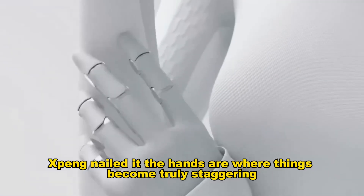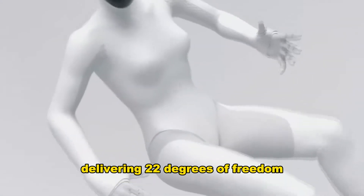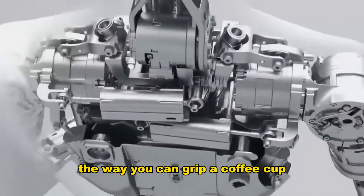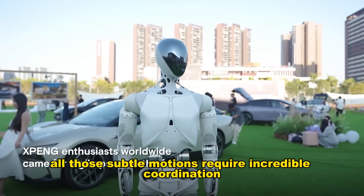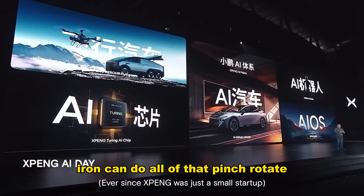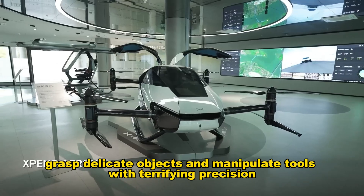The hands are where things become truly staggering. Iron features next-generation hands with tiny harmonic joints delivering 22 degrees of freedom. Think about your own hands — the way you can grip a coffee cup, type on a keyboard, pick up a paper clip, or adjust your hold on a steering wheel. All those subtle motions require incredible coordination. Iron can do all of that: pinch, rotate, grasp delicate objects, and manipulate tools with terrifying precision.